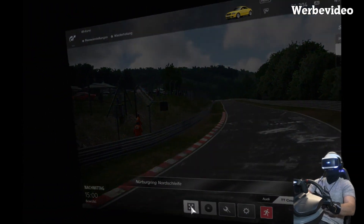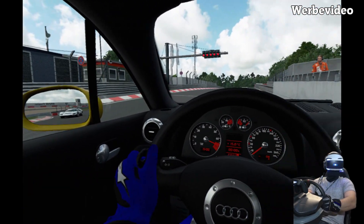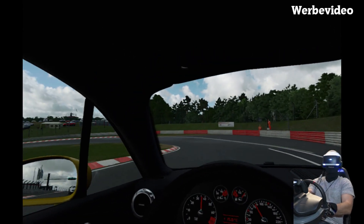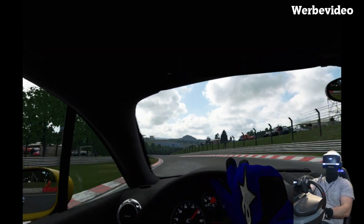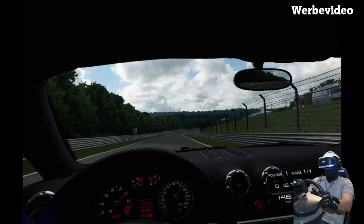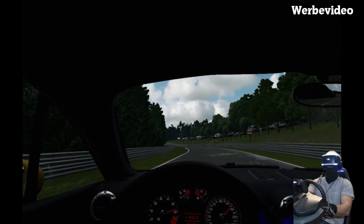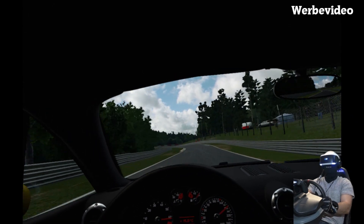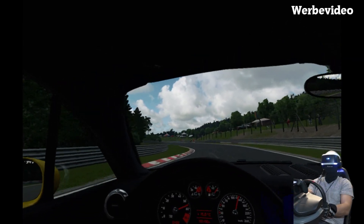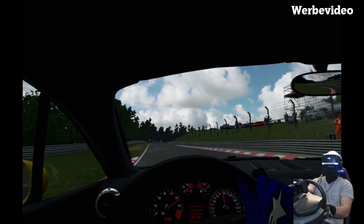Natürlich wie immer in VR. Optisch wie bei mir zu Hause. Mit meinem echten TT bin ich bisher auch nur über die Grand Prix Strecke gefahren. Bei der Nordschleife habe ich mich noch nicht getraut, weil ich einfach Angst habe, die Karre zu schrotten. Aber vielleicht können wir es hier ja ein bisschen üben und dann hole ich das irgendwann mal nach. Und dann zeige ich euch das Video auch hier auf dem Kanal, wie ich meine Karre in die Leitplanke gehauen habe.